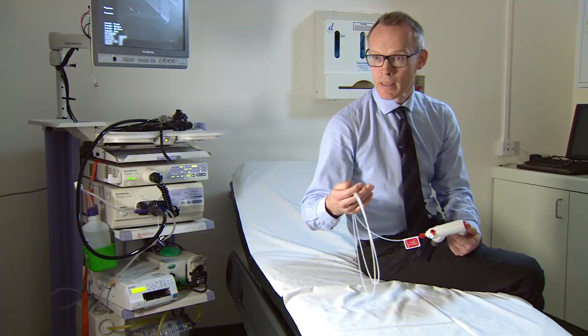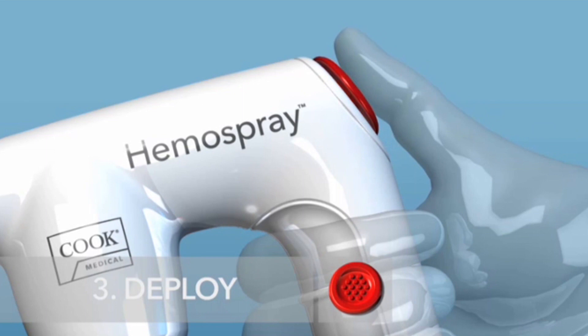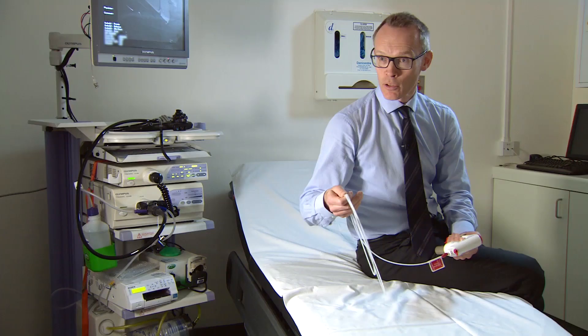He would use Hemospray when standard of care therapy has been inadequate and there is ongoing bleeding, or when the location for treatment is difficult to treat with standard of care.